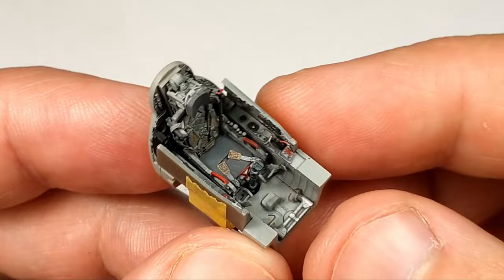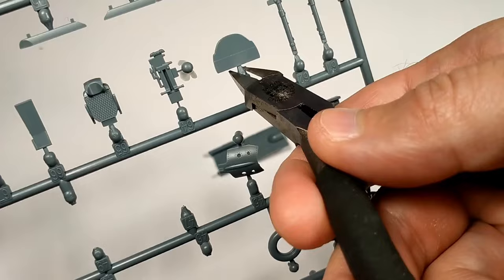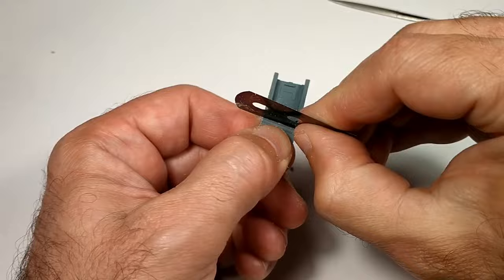I started the build with the wheelbase. They are not the most exciting wheelbase I've ever seen — we can't really add extra details to them. Never mind, the parts from the kit are already well detailed. All we have to do is put them together and paint.